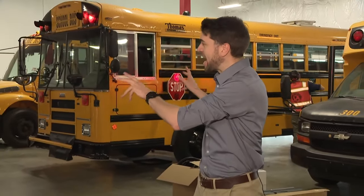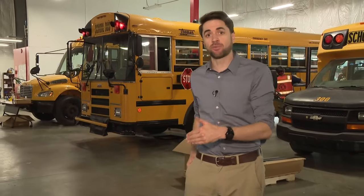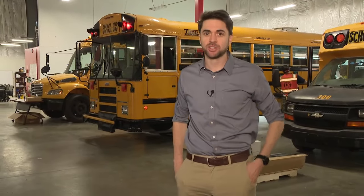This is the Bus Patrol Academy Training Bay. This is where technicians who were hired come to learn how to install these AI camera systems on different styles of buses, so they can make it a safer ride to and from school for students.